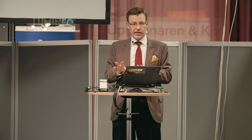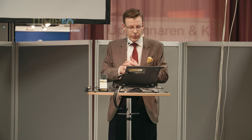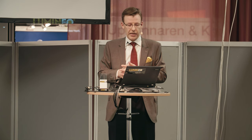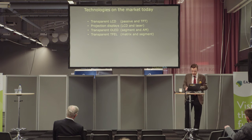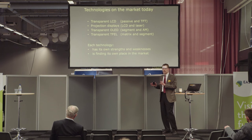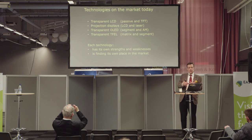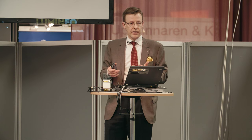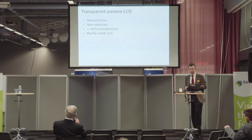What technologies can take us there? We don't manufacture all of these, so I'm not an expert on all of them. Transparent LCDs — passive and TFT — projection displays, transparent OLED, and transparent TFEL. Each display technology has specific benefits: they might be cheap, easy to manufacture, or full color. Or they might have weaknesses — too expensive, only one color, not durable, or not really transparent. But luckily they're all finding some part of the market for themselves.